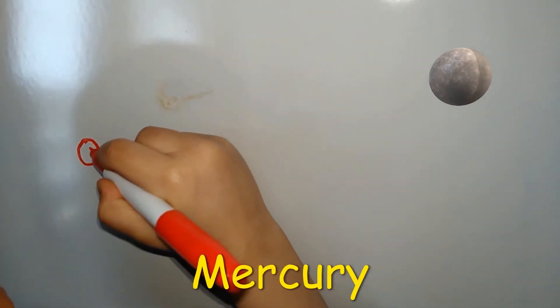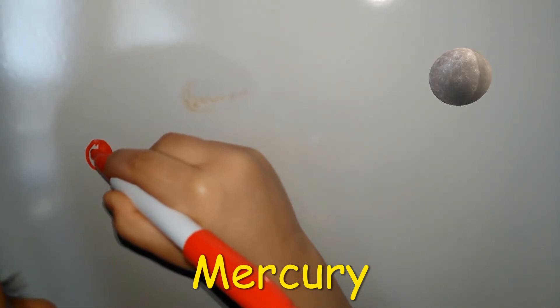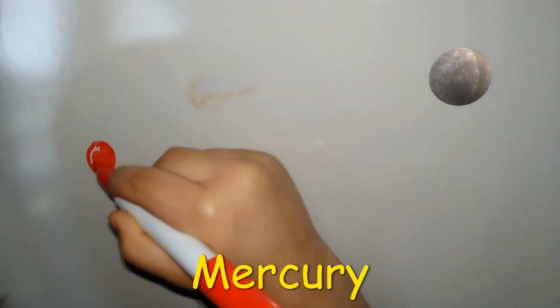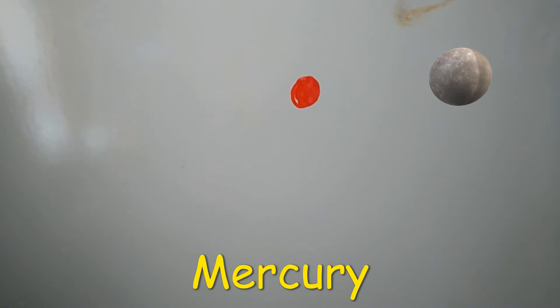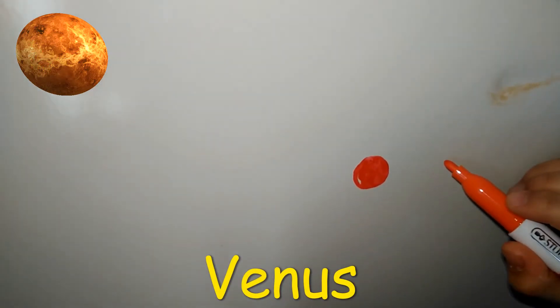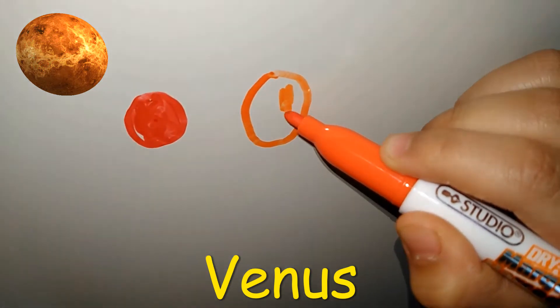This is the smallest planet. This is Venus. Venus is a little bit big.